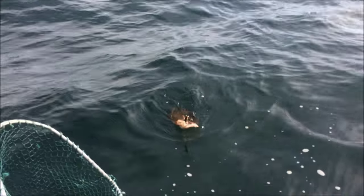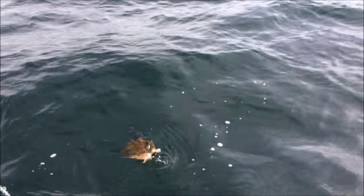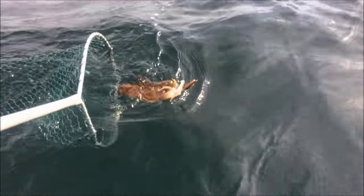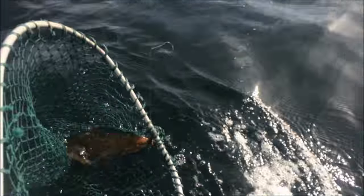Just slowly bring him round to me. I want to get the net behind him — just relax. Keep going, pull forward. Now relax. Drop him in the net and he'll link in the net.